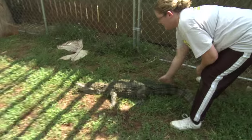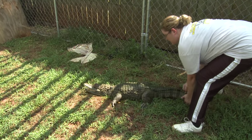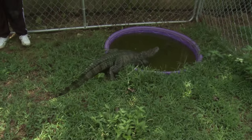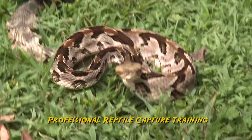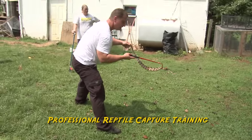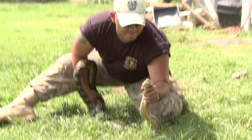Look out! Working with reptiles is exciting but can be dangerous. Animals are unpredictable. One wrong move can lead to serious injury or even death. We train professionals how to capture these animals if they have to, but there's no guarantee and there will always be risk.